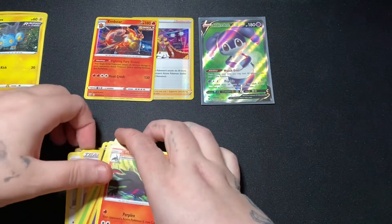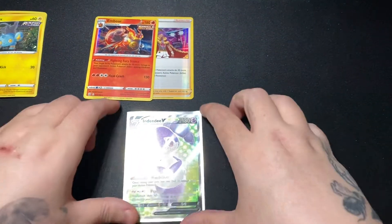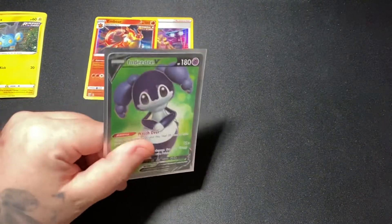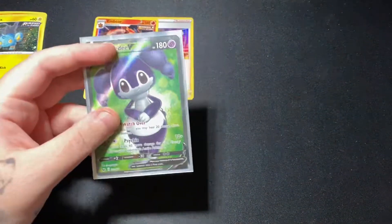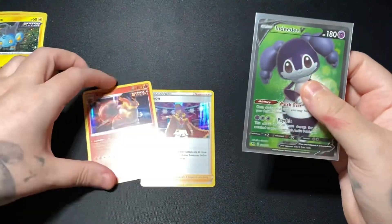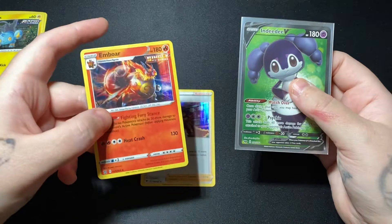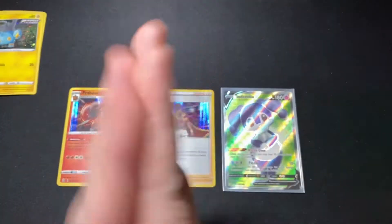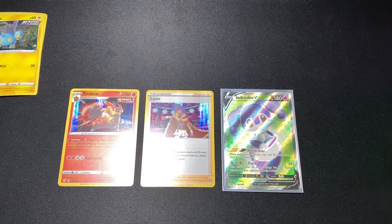Okay guys, so obviously we know who the star of the show is right here — Indeedy. I have another tin, another of the same tin, so I'm gonna be opening that up next time. And hopefully we get something a little bit more awesome. But I'm happy with this card, and I'm happy with these two as well — I'm almost 100% sure that I don't have them yet. So that's cool. That is all. Please guys, take care of yourself and stay safe. I'll see you next time.